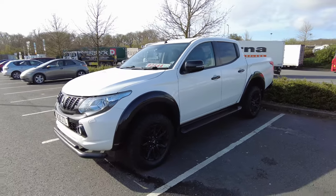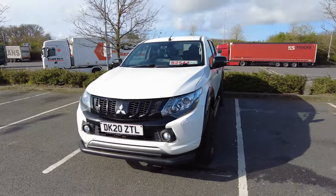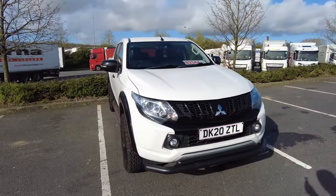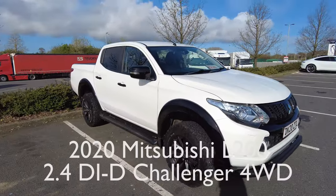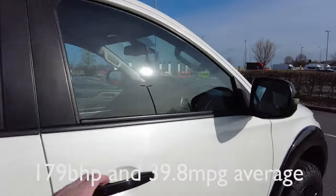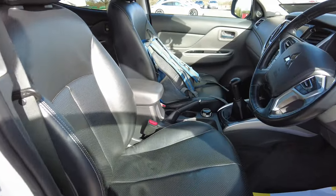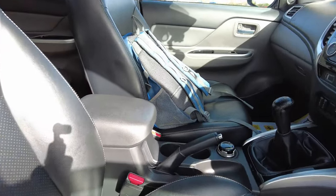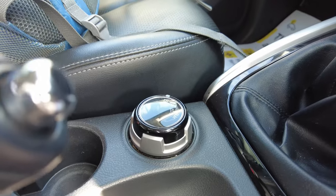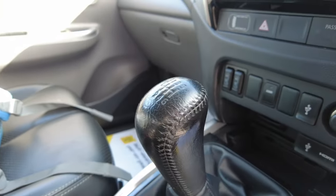Here's my trusty steed for today - a 2020 white Mitsubishi L200, done 44,000 miles. It looks really smart in black and white actually, with the black alloy wheels. Inside, the black and white theme continues - obviously you've got black leather on the inside, electric heated seats, and down there you've got your selectable four-wheel drive with low ratio as normal. Six-speed manual this one.